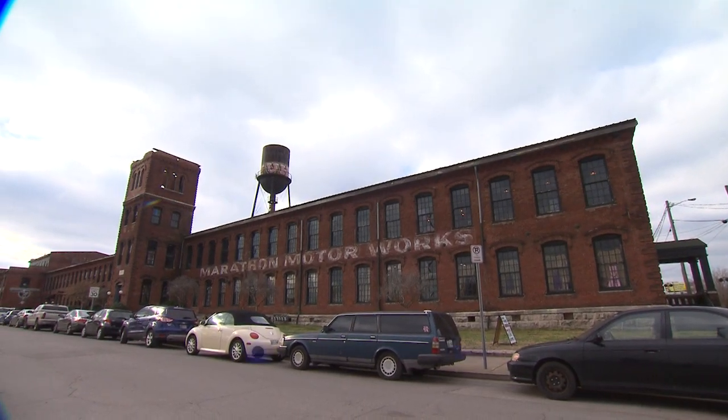Do you like rare antique cars? What about unusual shops and studios where you can browse and even have a place to eat? Our first destination has it all — it's Marathon Village in Nashville, where Gretchen Bates uncovers some of the history and modern-day attractions of this Tennessee landmark.